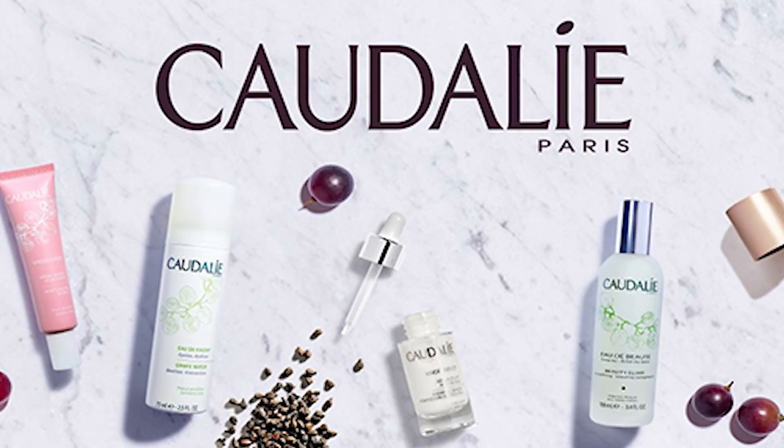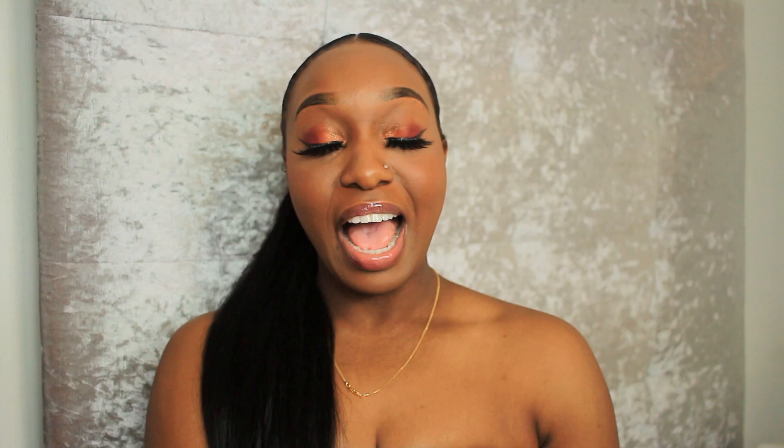If you don't know much about Caudalie, they use grapes in their products which is very different from everybody else. They also have no nasties and are very big in France.